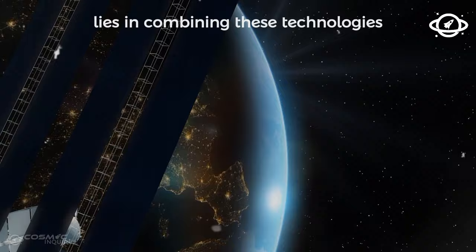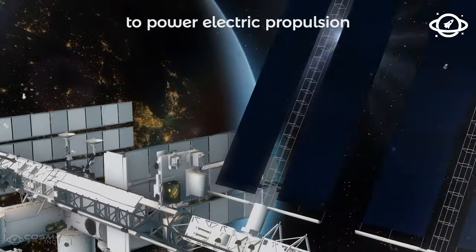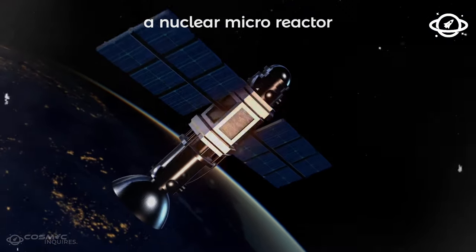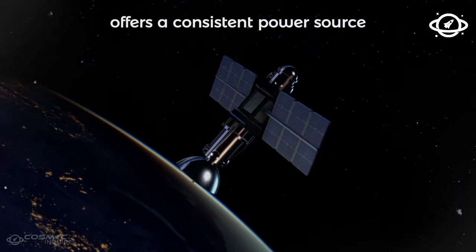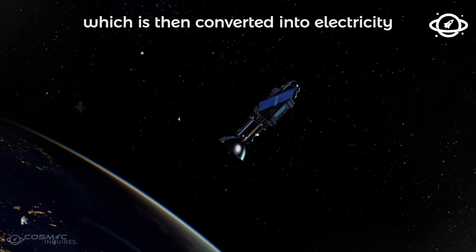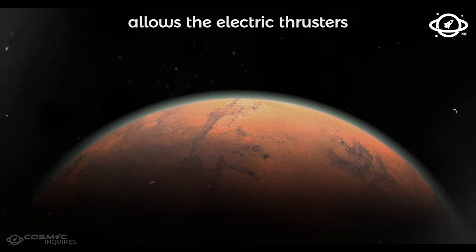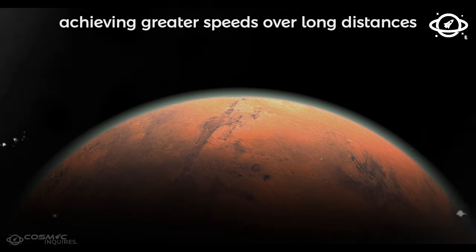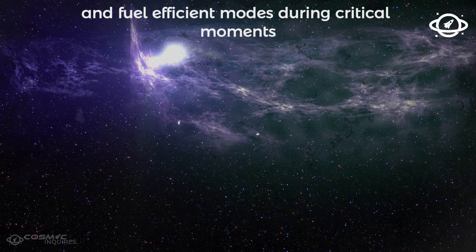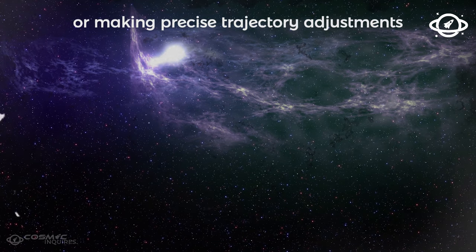The innovation here lies in combining these technologies by leveraging a nuclear microreactor to power electric propulsion. Unlike solar panels, which lose efficiency as distance from the sun increases, a nuclear microreactor offers a consistent power source. This compact yet powerful reactor uses nuclear fission to produce heat, which is then converted into electricity. The continuous energy flow allows the electric thrusters to operate at higher power levels, achieving greater speeds over long distances. It also enables the spacecraft to switch between high-thrust and fuel-efficient modes during critical moments, like avoiding space debris or making precise trajectory adjustments.